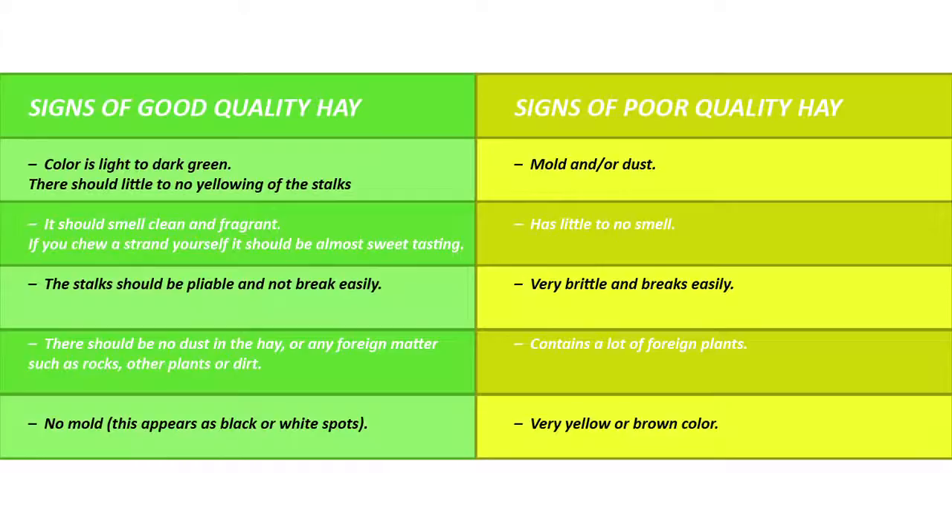And there should definitely be no mould. Mould appears as black or white spots. Poor quality hay would have little to no smell at all. It might have some mould and or some dust, and it will be very brittle and breaks very easily. It might contain lots of foreign plants. And colour-wise, it will be yellow or brown. Once you've seen the difference between good quality and poor quality hay, it becomes quite obvious as to which is which.